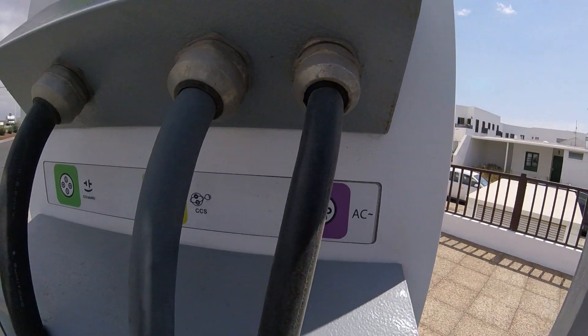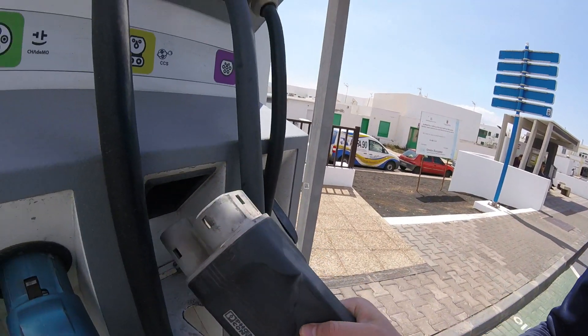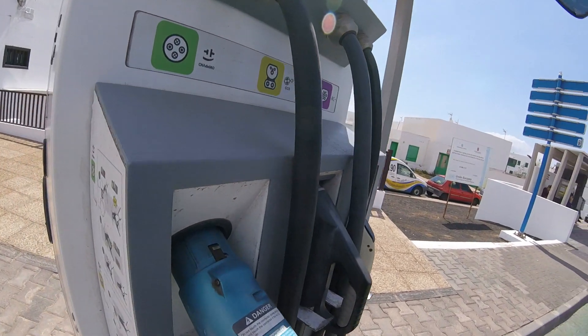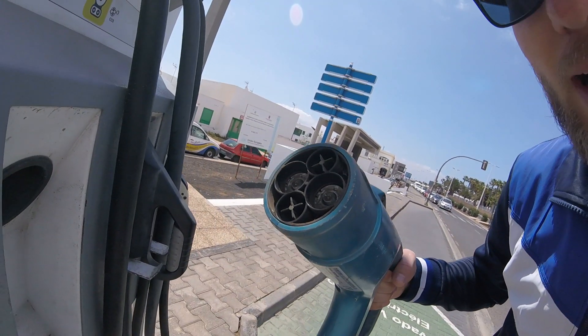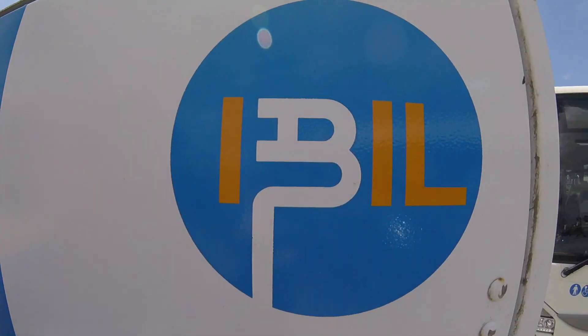This is a charging station which features an AC plug, a CCS combo plug — we know this, this is the port that's on my Model 3, the European version — and this is a CHAdeMO plug, whatever you pronounce this.